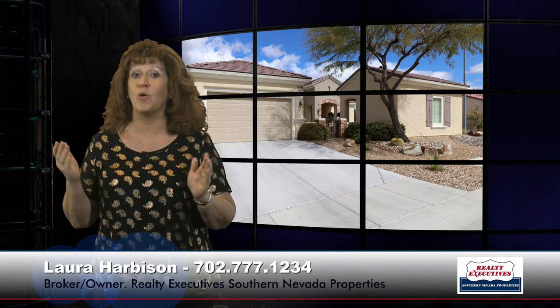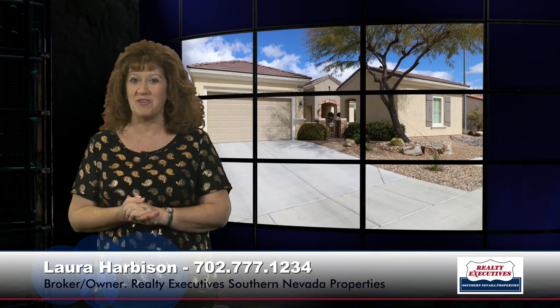If you'd like to see this property, we are open seven days a week. Please give me a call — I'm looking forward to hearing from you.